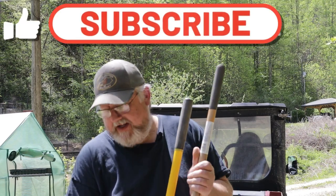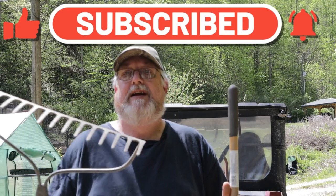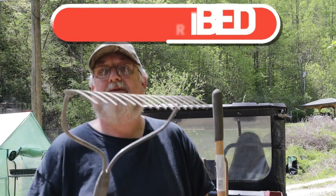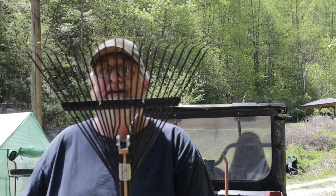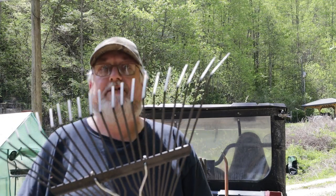Some other hand tools you definitely need if you do any type of yard work or gardening is a good garden rake as well as a good leaf rake. Both of these are very handy for cleaning off the garden, cleaning up the leaves out of the yard, and you definitely need to have these on hand as well.